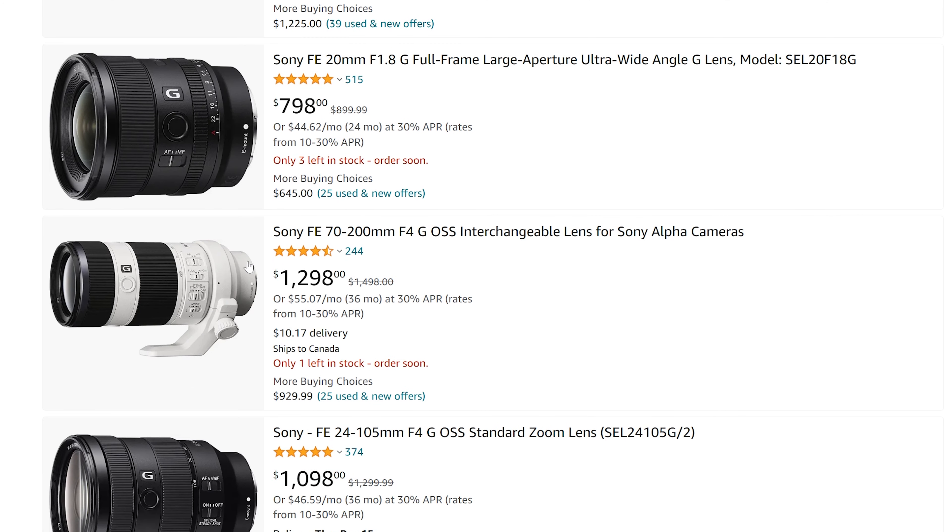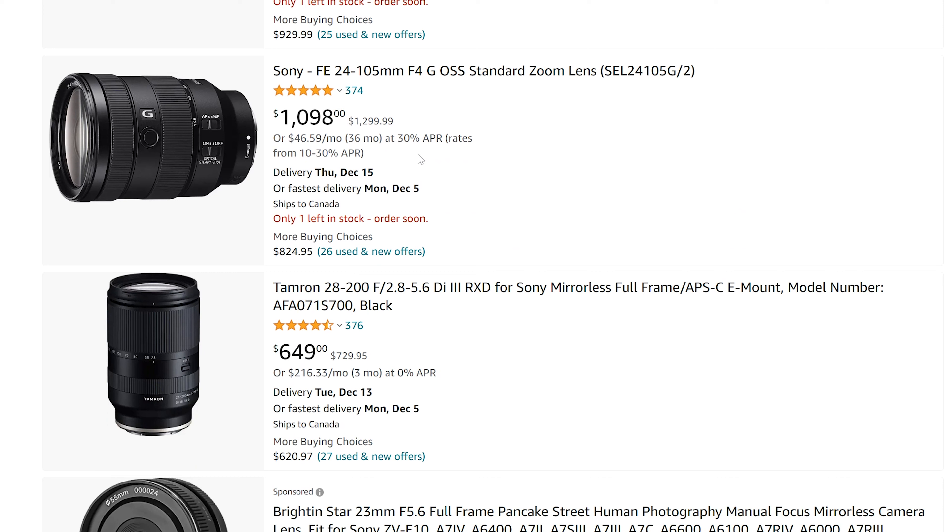The older 7200 f4 here is $200 off, although in some cases there might be some better options that we'll look at. The 24-105 is always a great choice and has a decent discount, but this stuff does go on sale from time to time, so this isn't anything absolutely door-crashing or anything like that.